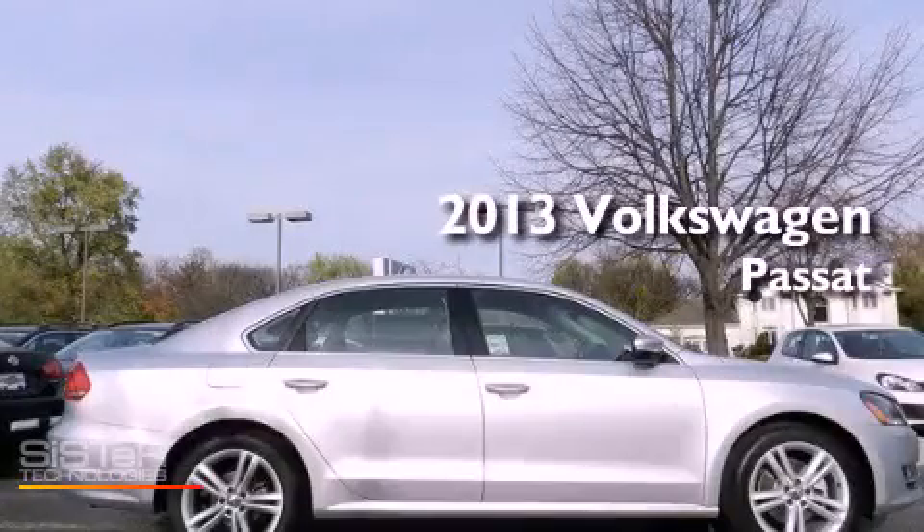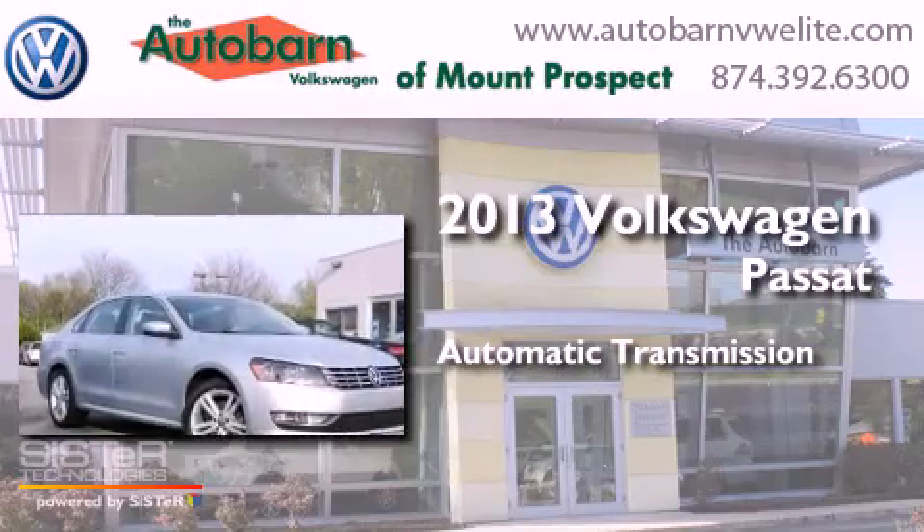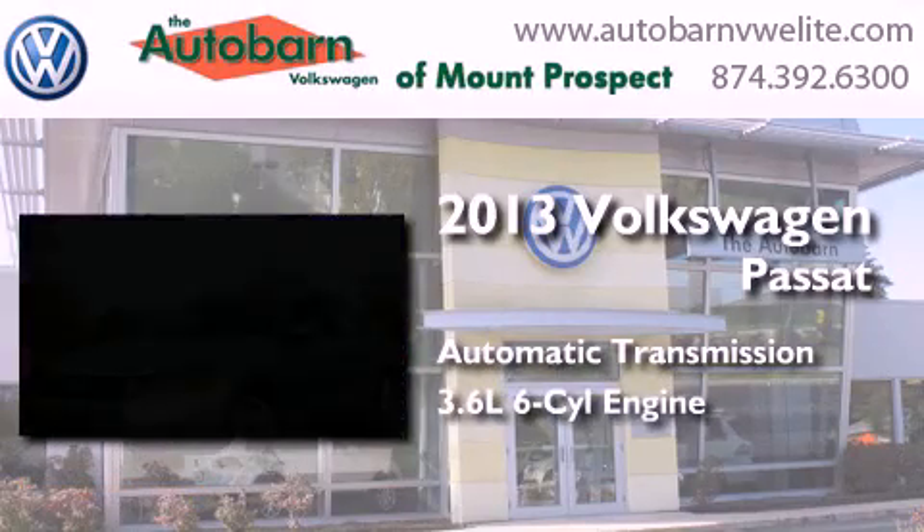This is a brand new 2013 Volkswagen Passat. This car has an automatic transmission and a six-cylinder engine.